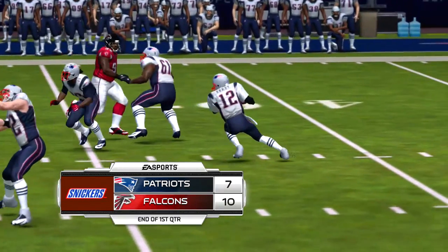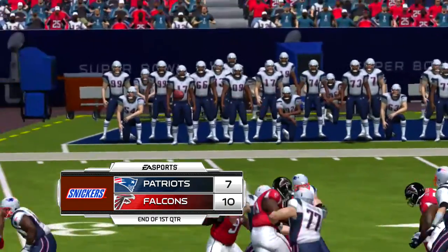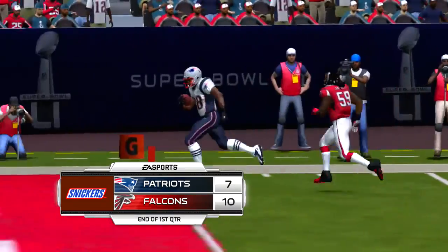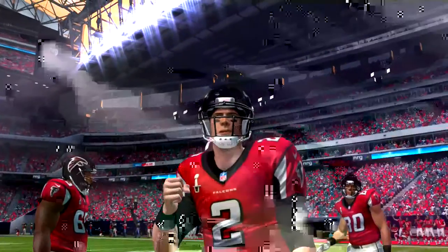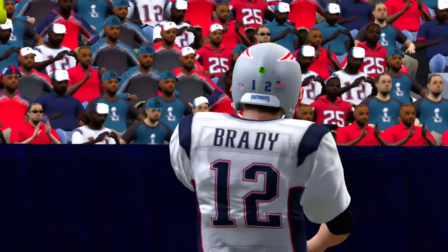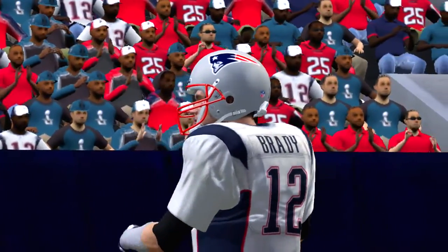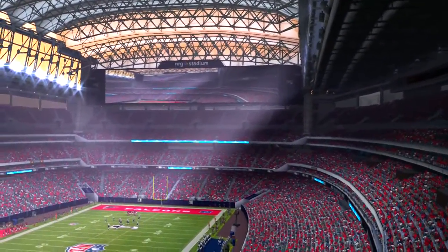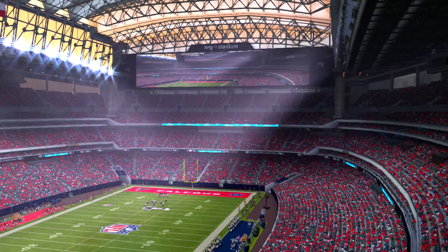And on first down. Short drop, and the defense gets to him for the sack. On these types of plays, we're always looking to assess blame — where did it break down? Sometimes it's just a great play.